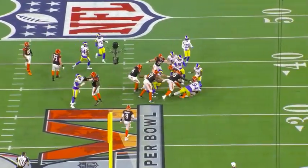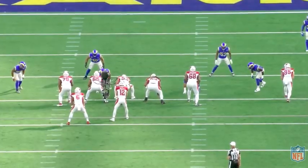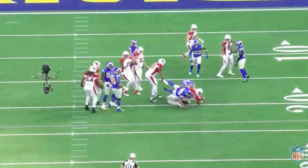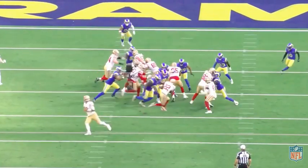Obviously a big dude - 6'3", 320 pounds - and he is what he is: a run stuffer. He's a run stuffer with powerful hands, we'll break it all down. But he does have some pass rush ability. He's not going to be known as a pass rusher, but he has the ability to bull rush and push the pocket.